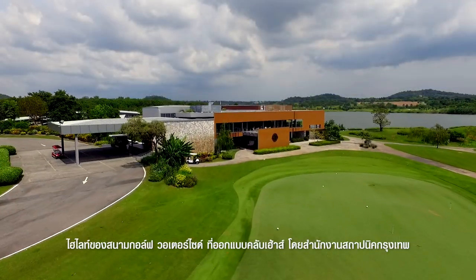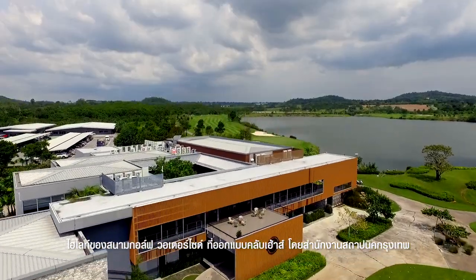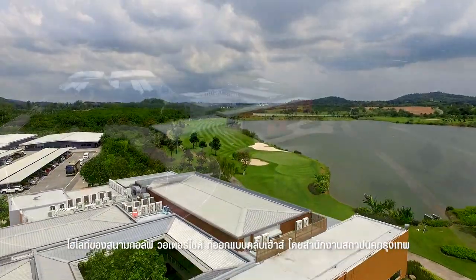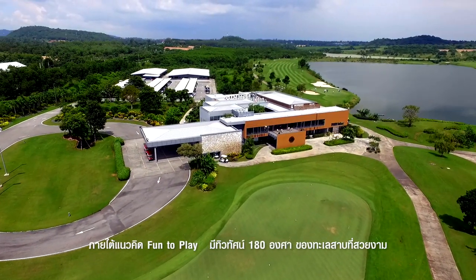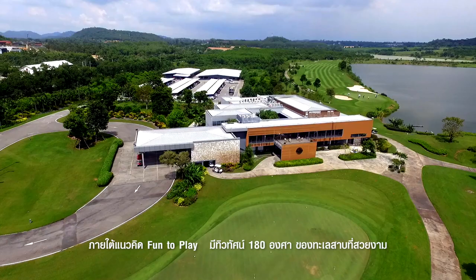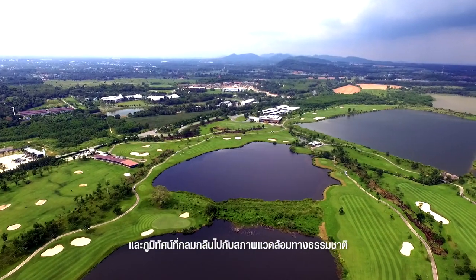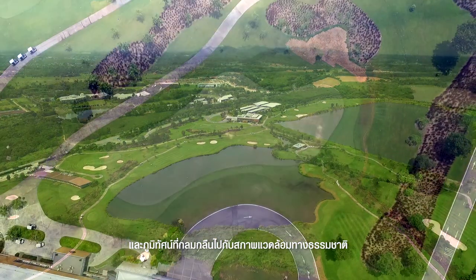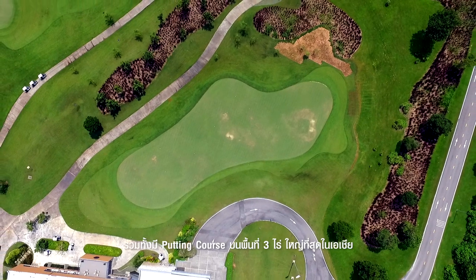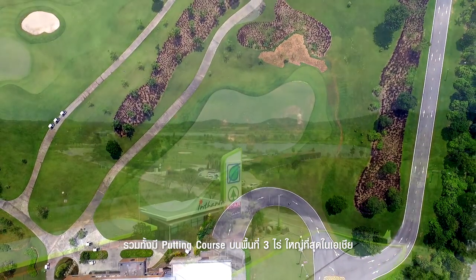Highlights of the Waterside also include the clubhouse, which was designed by the Office of Bangkok Architects under the concept of fun to play. The clubhouse features a 180-degree view of the beautiful course, lakes, creeks, and landscape, blending perfectly with natural surroundings. It also has a putting course on an area of 3 rai, which is the biggest in Asia.